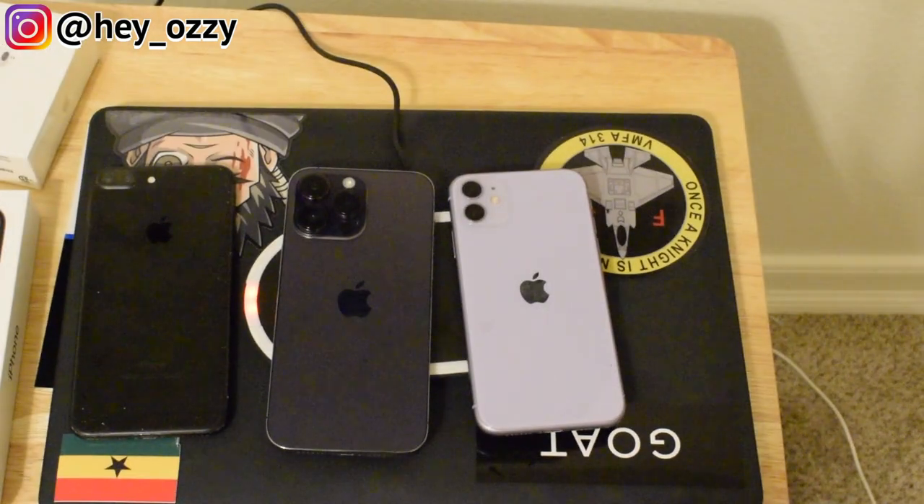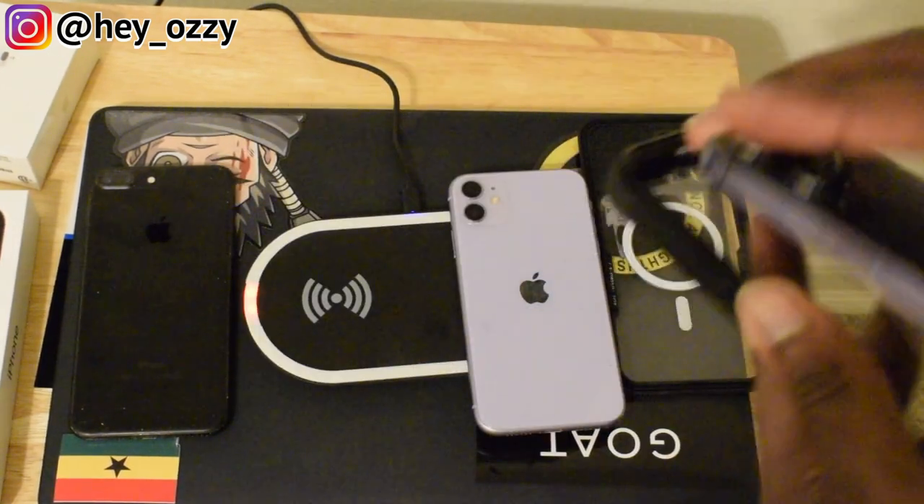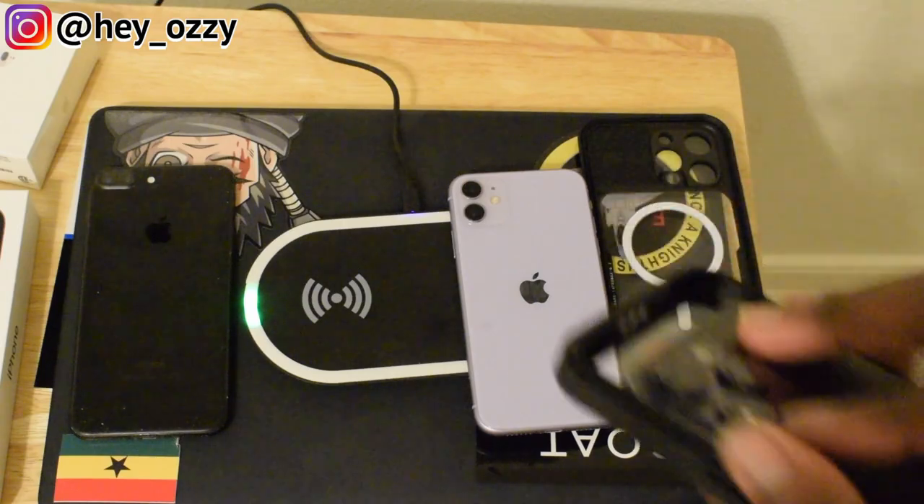I'm going to wrap up this video real quick because this is just supposed to be an unboxing, not a full review. I'll go ahead and put my case on.